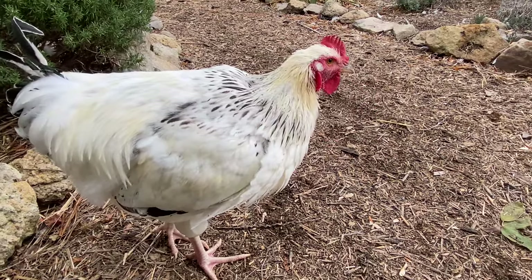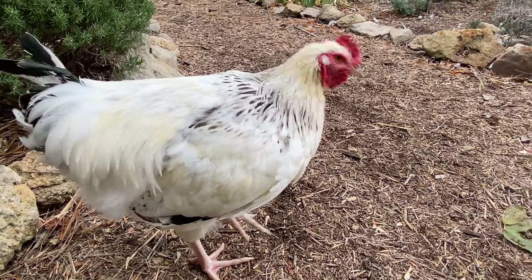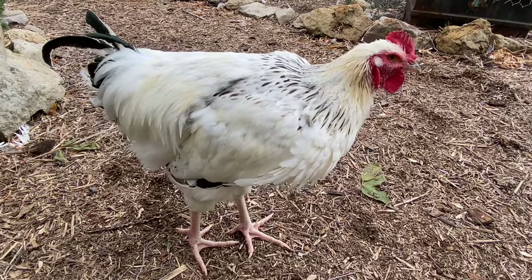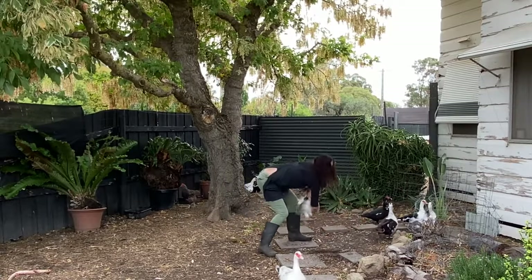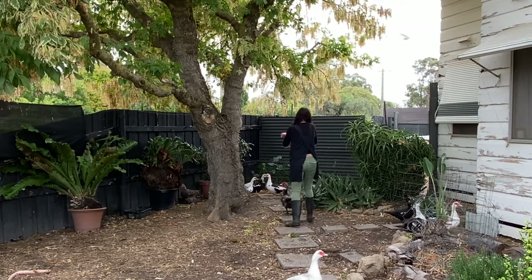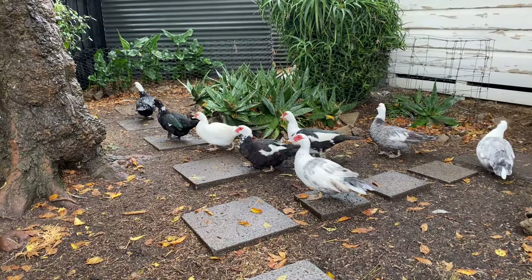This boy started to crow the other day. I've been putting off this task for a few weeks as it's one of those rare jobs that is easy to procrastinate. He is five months old so it's definitely time.